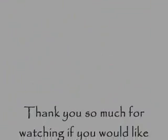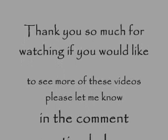Hope you guys liked this video. Don't forget to rate, comment, and subscribe. Bye!